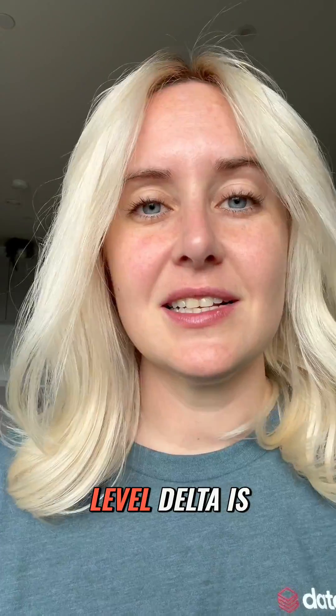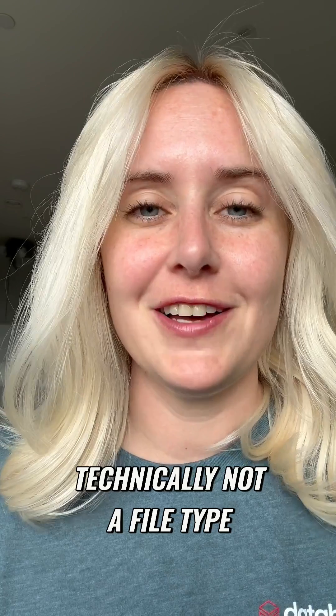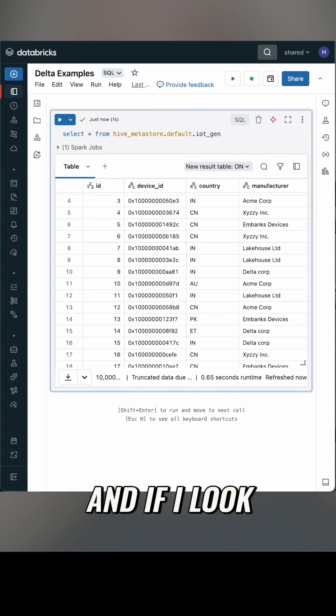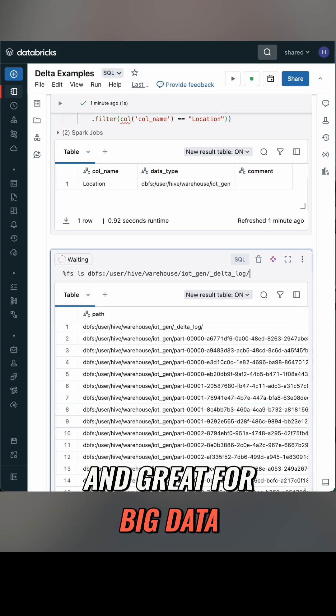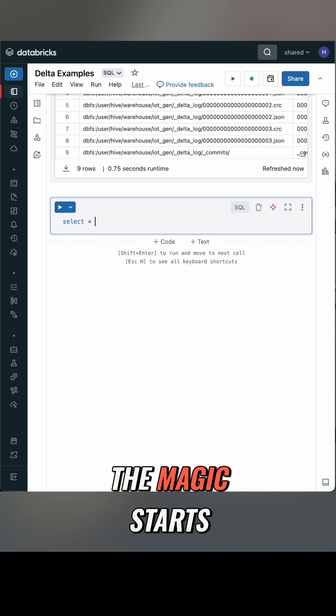And Delta takes this to a whole new level. Delta is an open source storage framework. It's technically not a file type, but if you refer to it as one, I'd forgive you. I have a Delta table here and if I look at the files underneath, I can see the majority is in multiple parquet files, which are also open source and great for big data. But I also have this JSON file type here, and this is where the magic starts to happen.